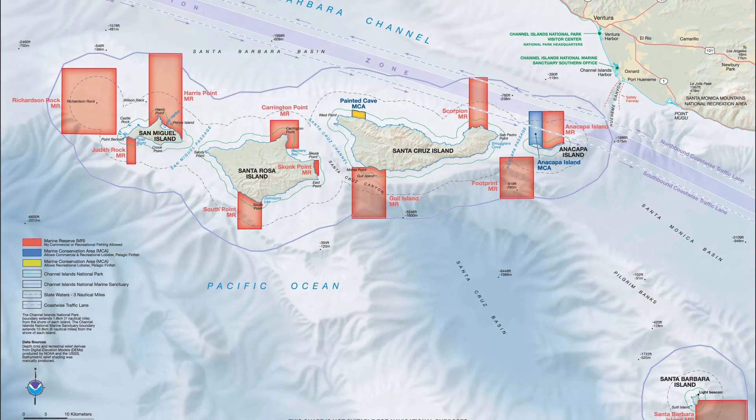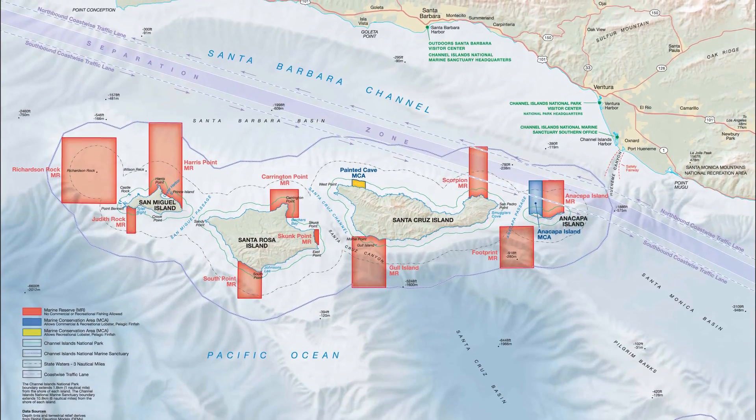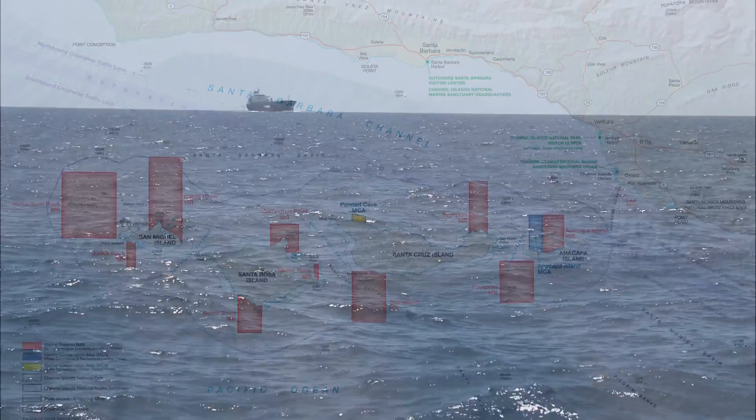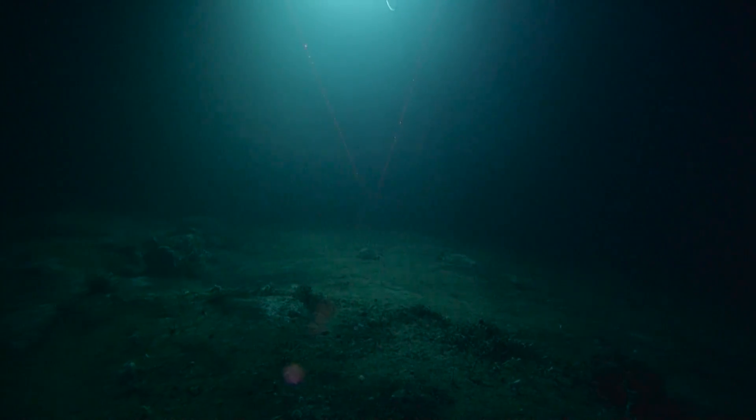There are massive gaps in what our knowledge is around the National Marine Sanctuary. In order to make better management decisions, we need to know what's a really important segment of habitat to protect — in terms of shipping, laying a pipeline, or anything like that. We need to know what's down there, and in terms of further research we need to be able to fill in these data gaps.